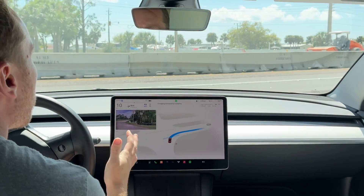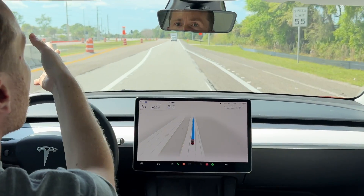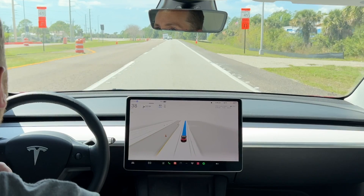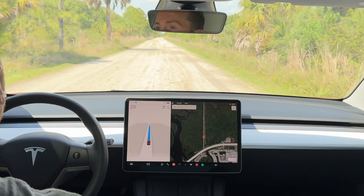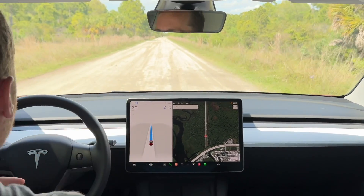It did that beautifully. The lines are crazy because of the construction, but it knows — it can detect the best place to drive. That means Teslas can drive on unpaved roads because it doesn't need lines, so you're not limited to just the street. You can literally go off-roading with Tesla FSD.